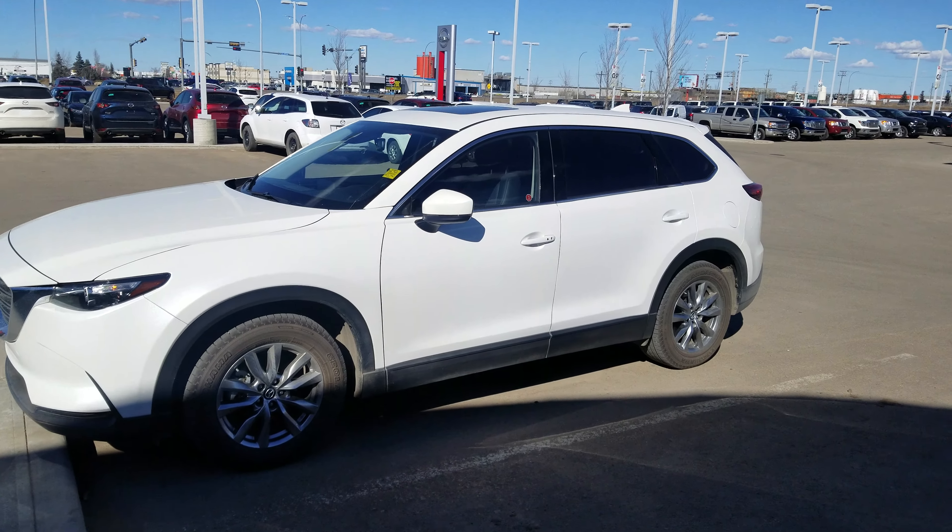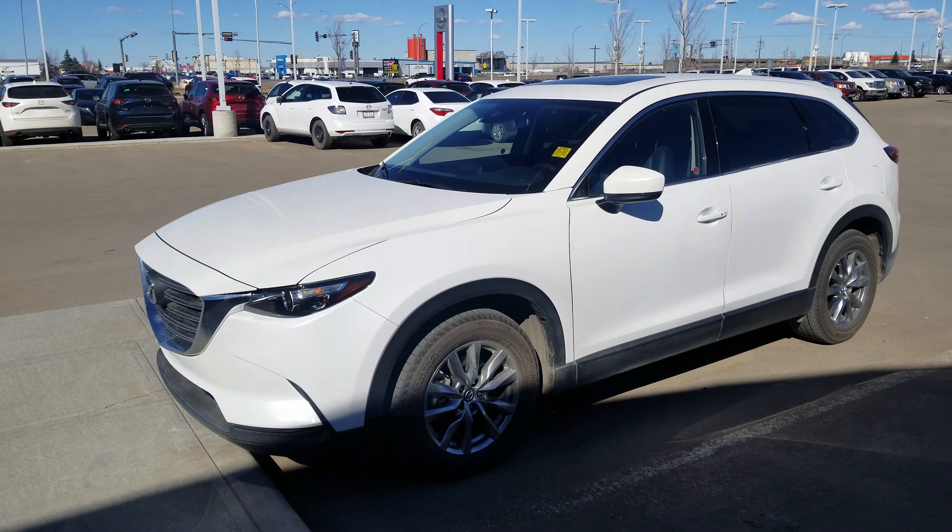Hey there Gary, this is Navier from LA Mazda. Today I'm showing you the 2018 Mazda CX-9 GSL.